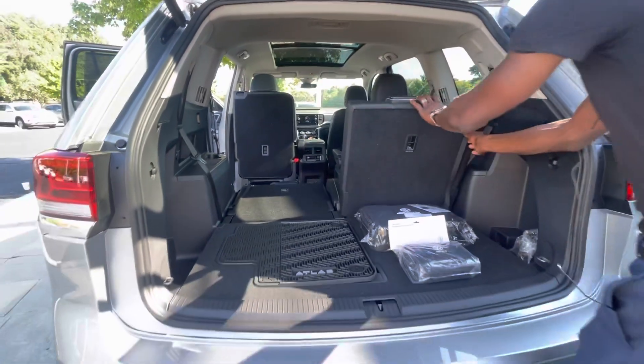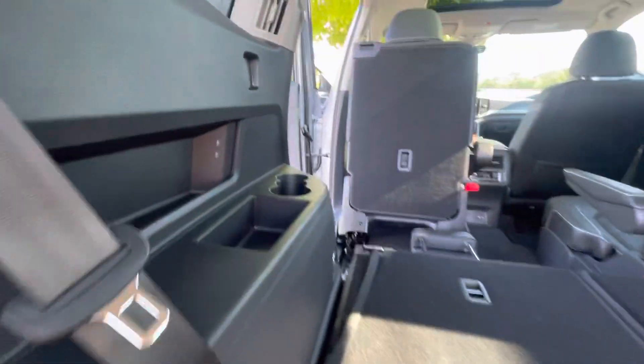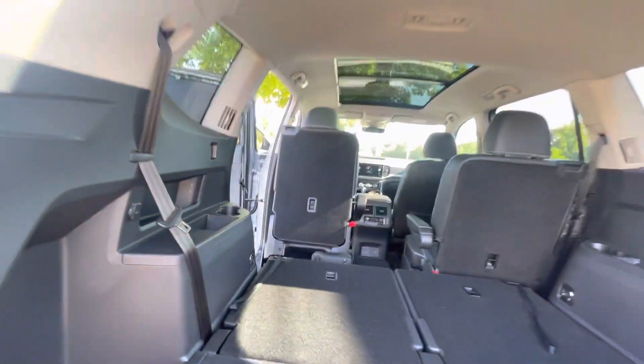Voila, there you are. So when it comes to hip, shoulder, and leg room in this vehicle, not an issue at all. A lot of space, a lot of inputs, a lot of technology — even for your third row passengers.